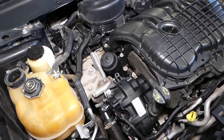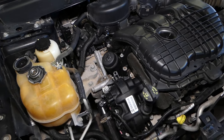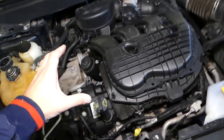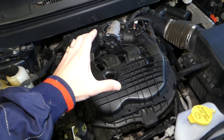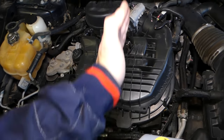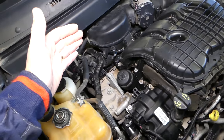So how do you know exactly which cylinder is number one, which is number two, and so on? If it's in a Journey, Grand Caravan, Avenger, or anything like that, the engine will be facing this way. If you have it in a Charger or Challenger, the engine will be switched — it will be pointing this way.